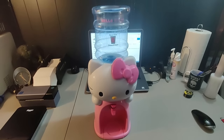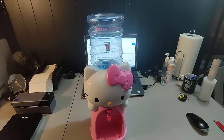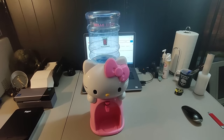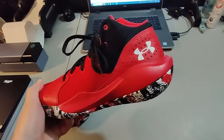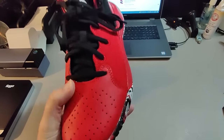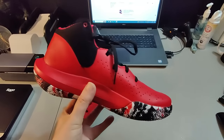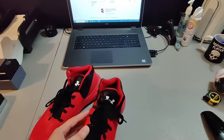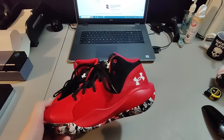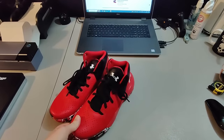Here is this Hello Kitty water dispenser. Got this at a garage sale for $5 and sold it for $50 plus shipping. Took about a week and a half to sell. Here's a pair of Under Armour shoes I got at Goodwill for $5. Sold them for $49 plus shipping. I believe they took about nine months to sell. I actually picked up two identical pairs — just different sizes — at the same Goodwill that day, and they're new without tags, so nice flip.